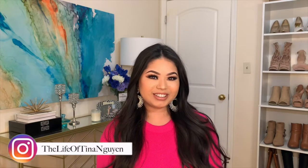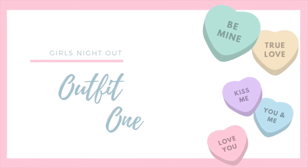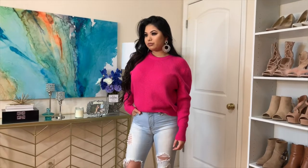Hi beauties, welcome back to my channel! Today I'm so excited — I filmed five different outfits for Valentine's Day. If you guys are interested, just keep on watching. For girls night out, I had two options: one for the girly girl and the other a little more edgy.